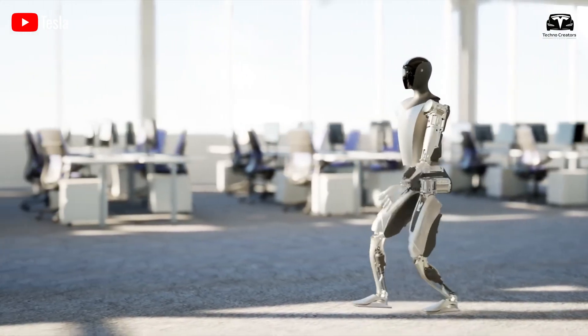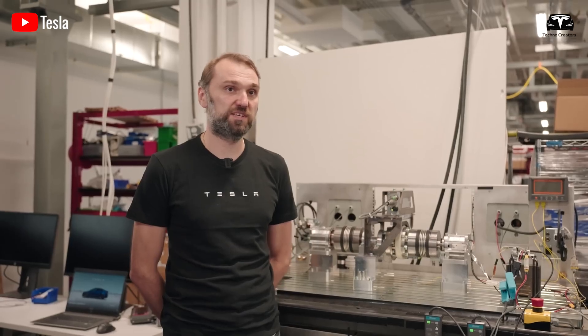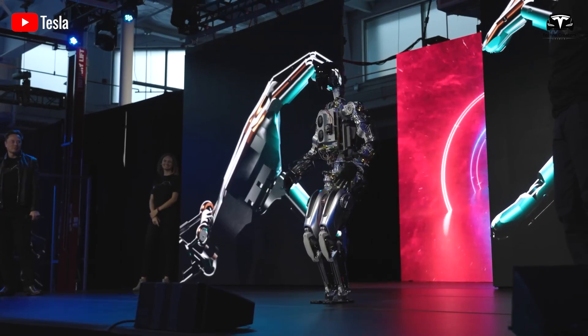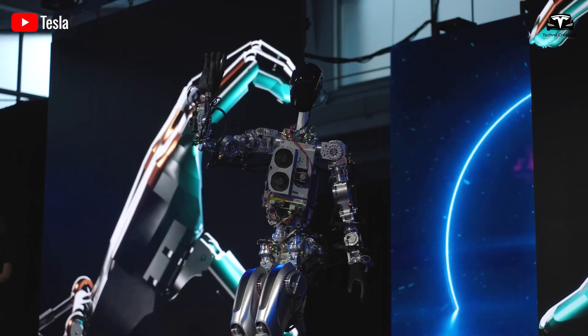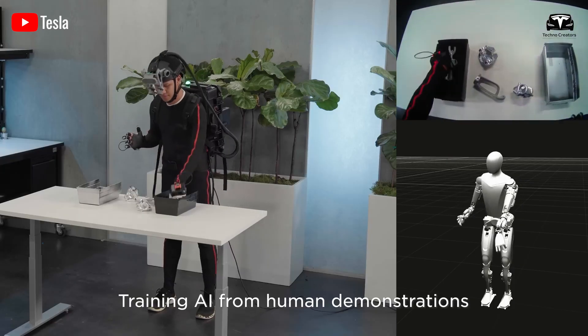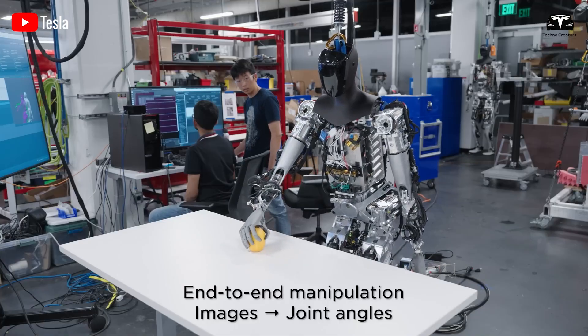It's worth noting that Tesla has confirmed that Optimus's hands represent half of the robot's technical development effort. A humanoid robot wouldn't be practical if every action had to be manually programmed. This means that purchasing an Optimus wouldn't require training it from scratch, which would otherwise be a time-consuming process. It can watch a video of something, like a person, and then learn just by looking at that video and do that task.